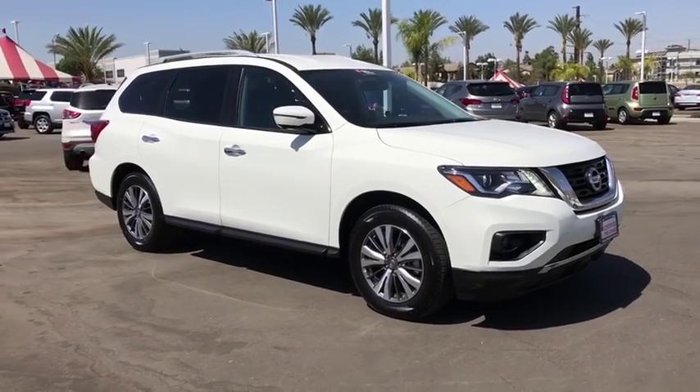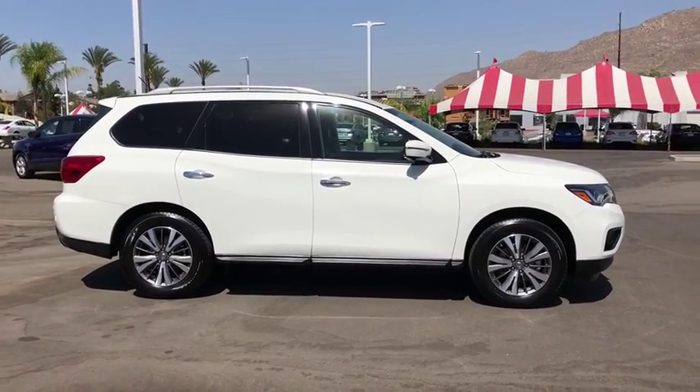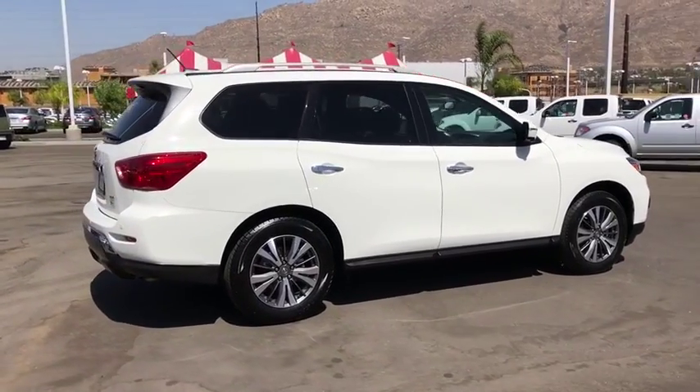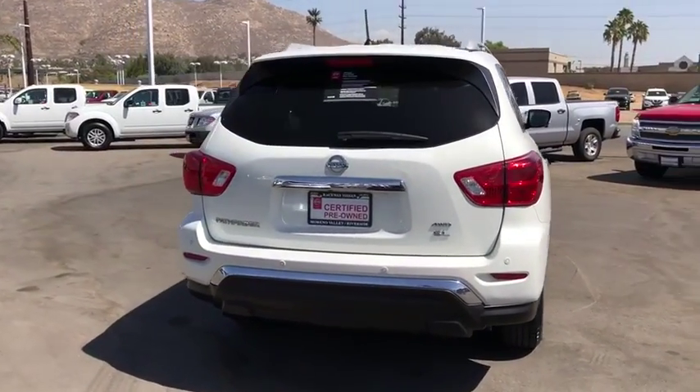The 2017 Nissan Pathfinder. The Pathfinder has a premium interior with three rows of seating for up to seven passengers, as well as versatile seating and cargo configurations. This SUV appeals to both truck lovers and car lovers. This vehicle has less than 50,000 miles.